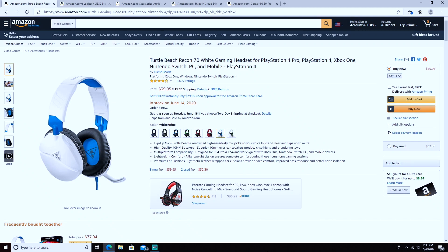First up on the list are the Turtle Beach Recons. As you guys can see, I went with the white and blue colorway. The price tag on these is $39.95. A couple features I like: it comes with a flip-up mic — when you flip it up it mutes itself, and when you flip it down you can talk to all your friends.